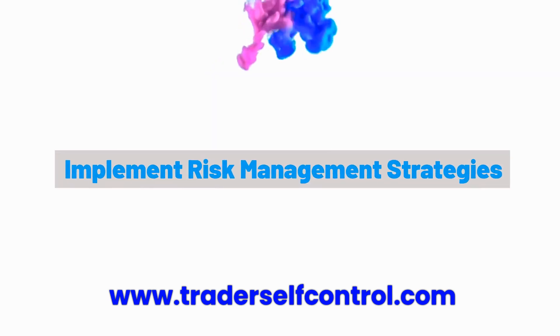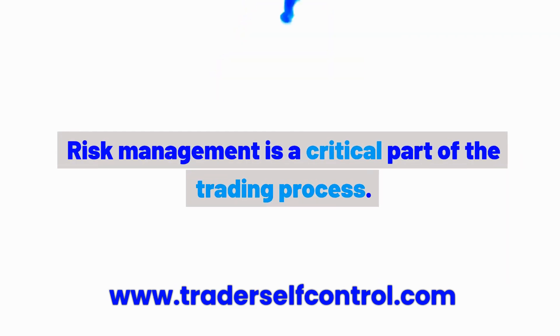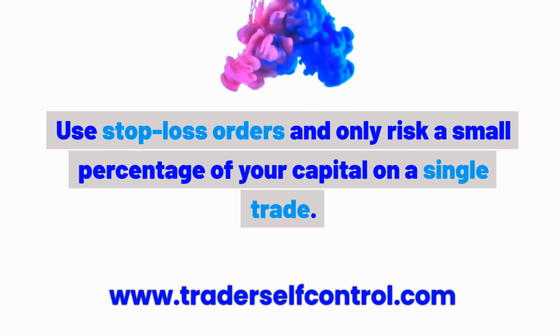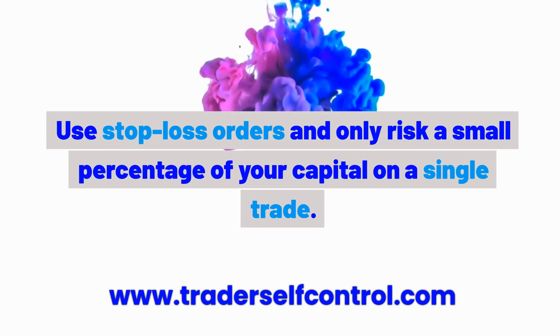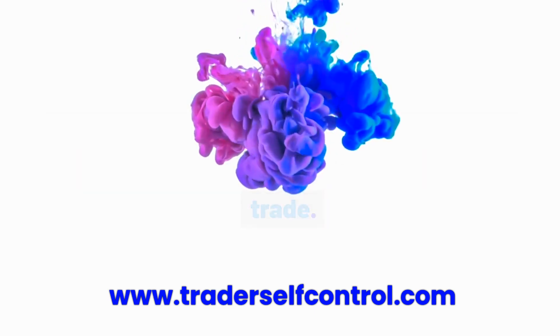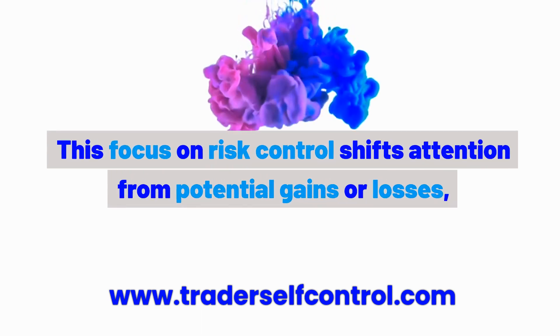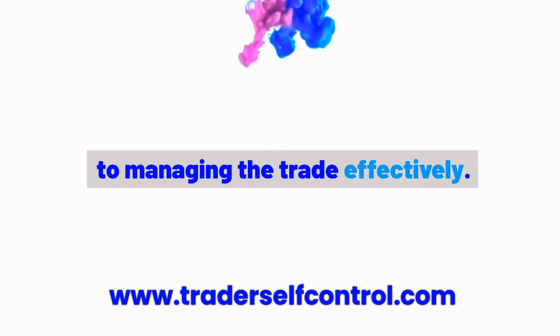Habit 4: Implement risk management strategies. Risk management is a critical part of the trading process. Use stop-loss orders and only risk a small percentage of your capital on a single trade. This focus on risk control shifts attention from potential gains or losses to managing the trade effectively.